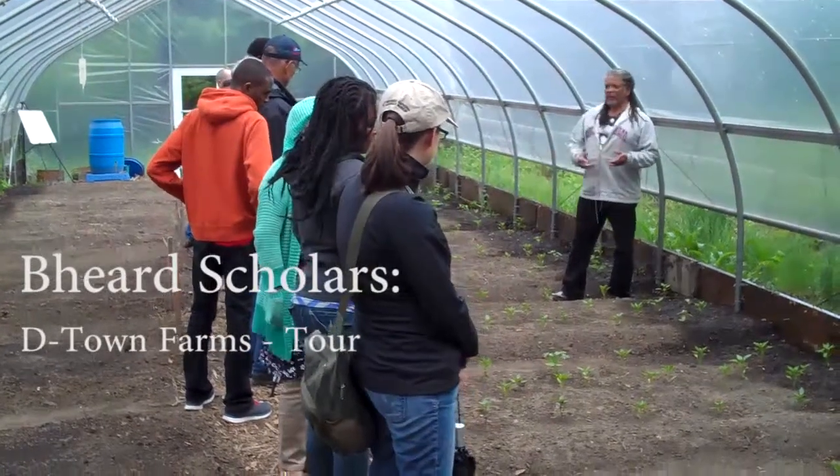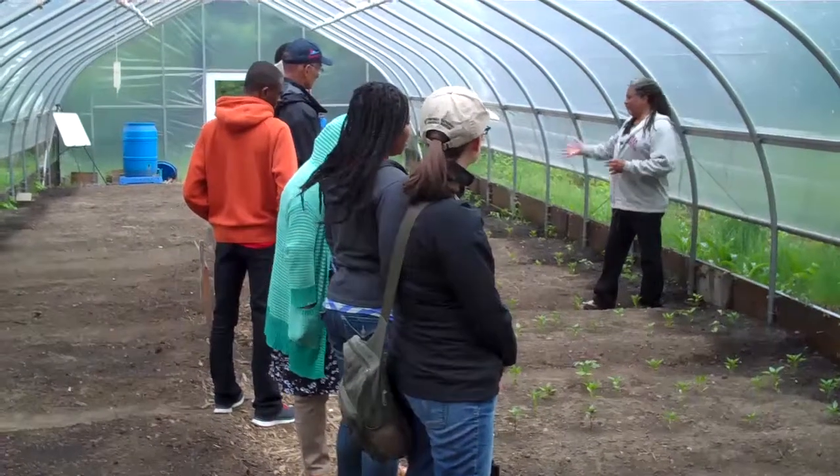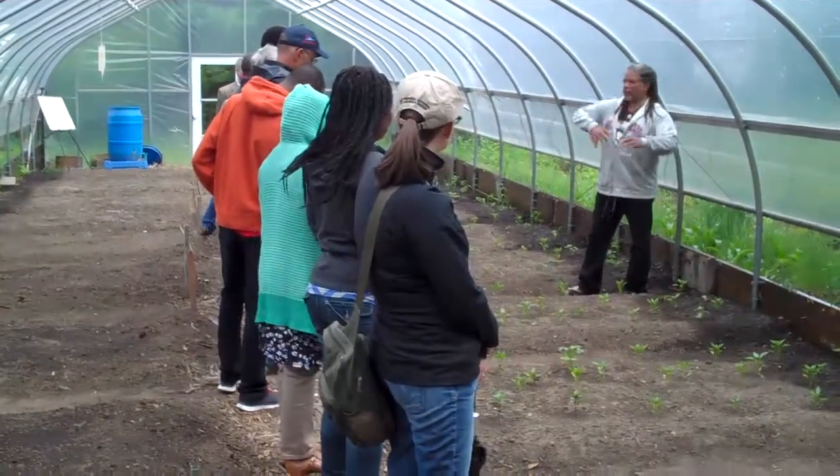We rotate our crops every year. We do not plant the brassicas at the same place every year. The tomatoes and peppers, we rotate them around.